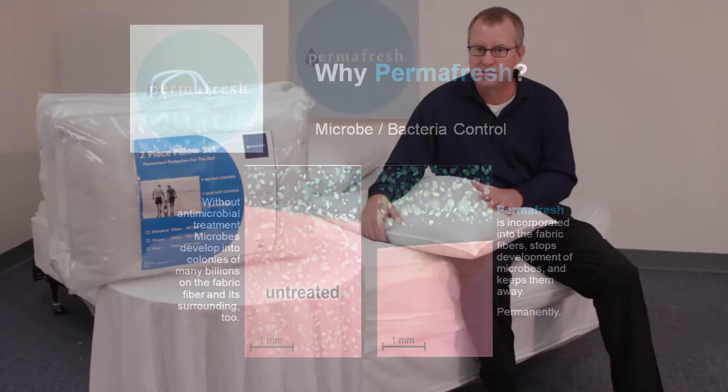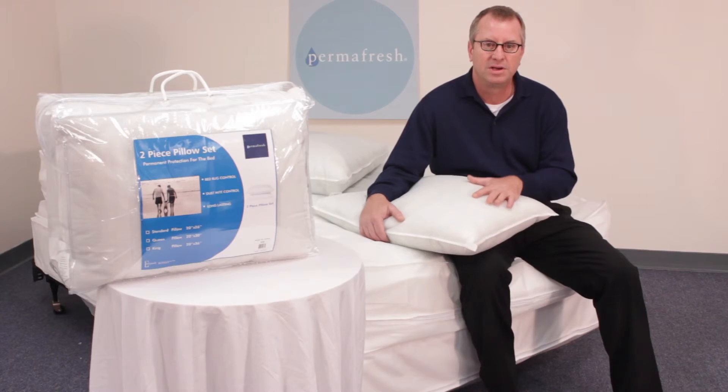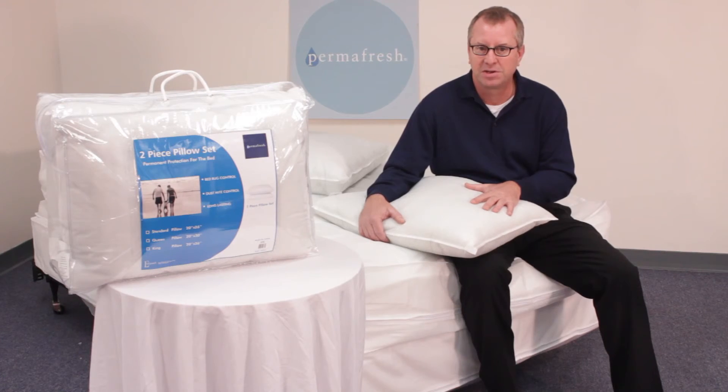The fabric we use is soft and is made of biodegradable polypropylene. We chose this fabric because it is best for retaining the antibacterial agent.